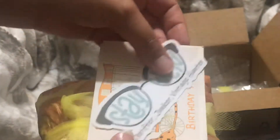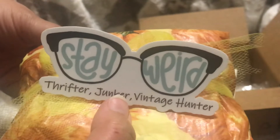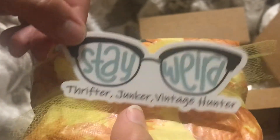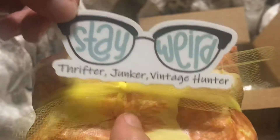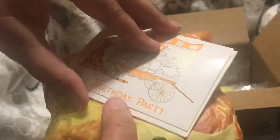And I ordered this — it's a sticker that says 'Stay Weird' and then her name. The glasses on it look like her glasses; her glasses are a gold color but same style. And then it looks like a package topper of some sort.